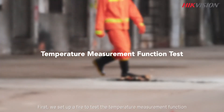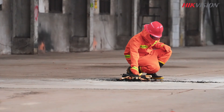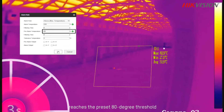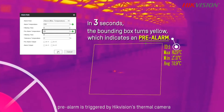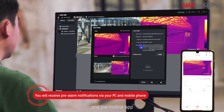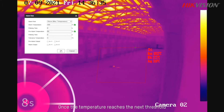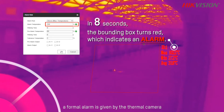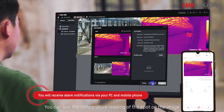First, we set up a fire to test the temperature measurement function. As soon as the detected temperature reaches the preset 80-degree threshold, a pre-alarm is triggered by the high-vision thermal camera. A real-time image of the spot is pushed to the PC client and the mobile app. Once the temperature reaches the next threshold of 100 degrees, a formal alarm is given by the thermal camera. You can see the temperature reading of the spot on the image.